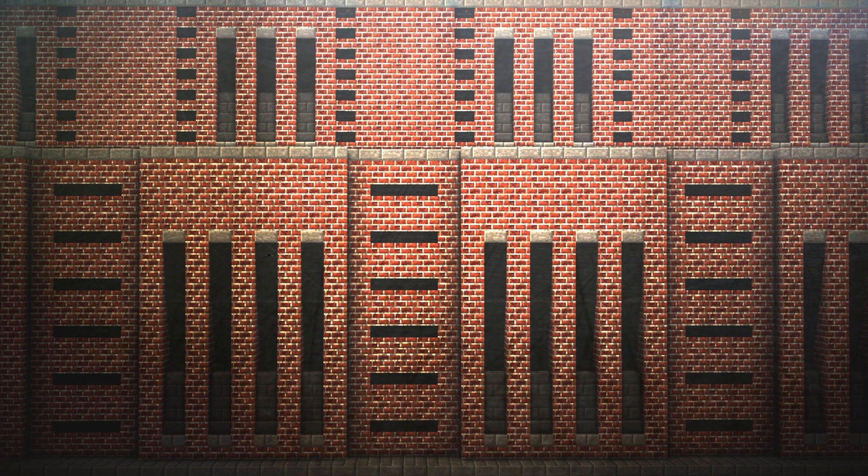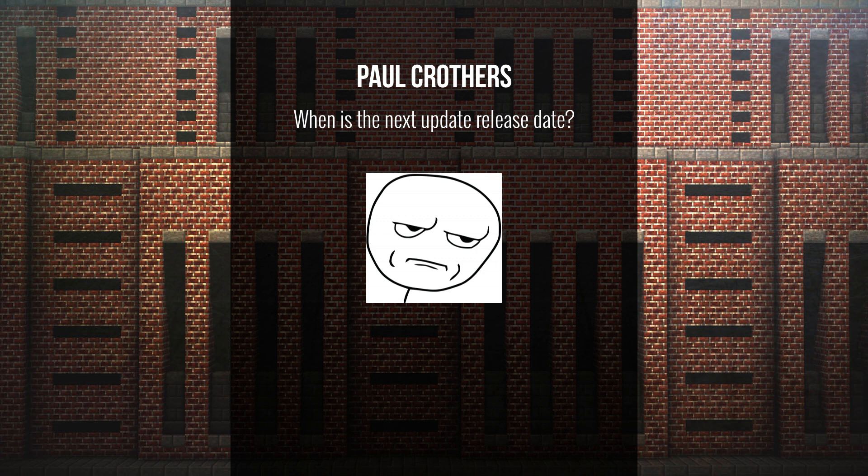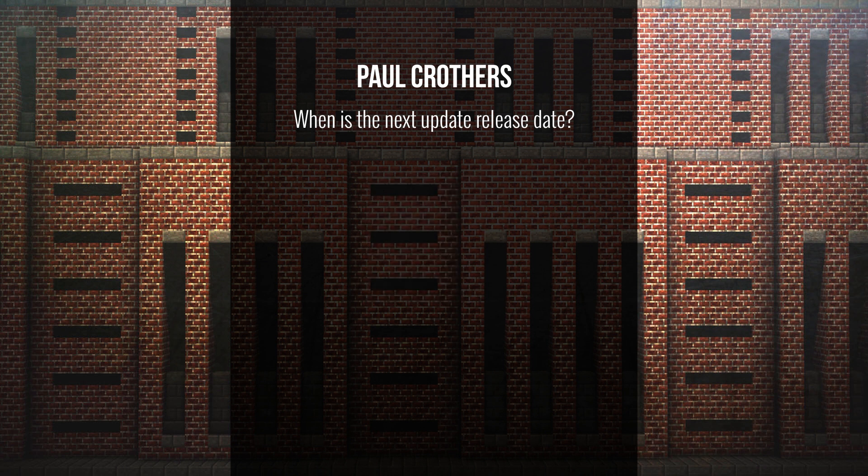The next question is from Paul, asking: when is the next update release date? I reckon it'll probably be out sometime early next year, maybe January or February-ish. We've got quite a lot of stuff to do before then. Not for Christmas, unfortunately — just early next year.